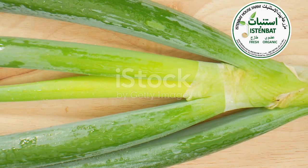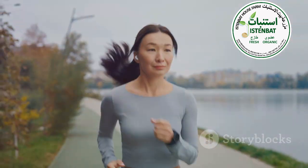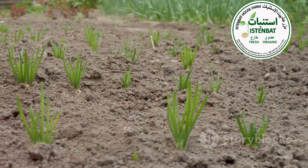But wait, there's more. Green onion leaves have antioxidants that fight off bad stuff in your body. They can help reduce inflammation and lower your risk of chronic diseases. Talk about a power plant.